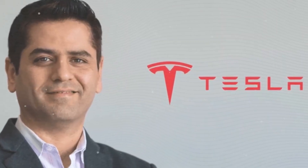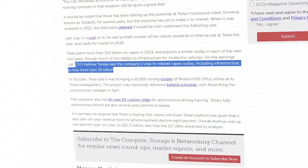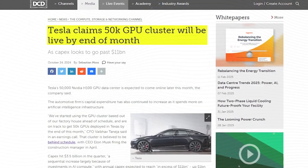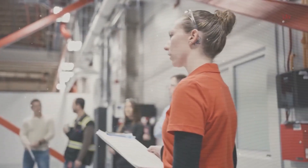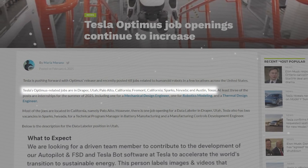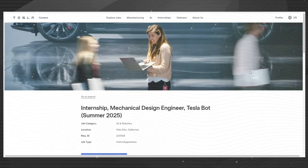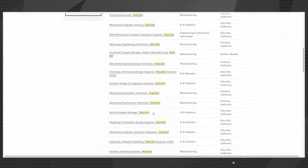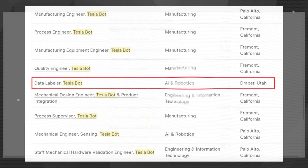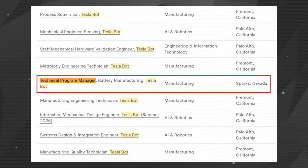For home entertainment, Optimus reads bedtime stories from a library of 5,000 titles with 93% listener approval, adjusting its tone for an engaging experience. Want music? Just say 'play jazz,' and it streams from a 2-million-song catalog in just 2 seconds — with 90% less effort on your part. For home management, Optimus syncs with more than 200 smart home devices, executing commands like 'start the vacuum' or 'set temperature to 72°F' with 99% reliability across a 3,000-foot range. It processes tasks in just 0.1 seconds, reducing manual control time by 75%.